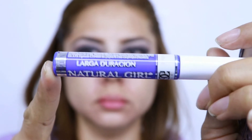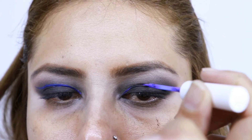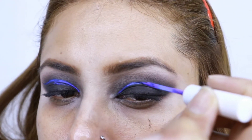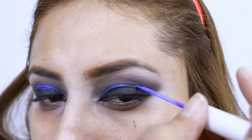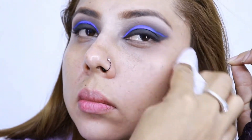Ahora vamos a hacer un delineado con este producto de la marca Natural Girl — el tono se los debo porque no lo traía en el envase. Voy a hacer un delineado como si estuviera limpiando mi párpado móvil, pero no voy a rellenar con este producto porque después vamos a rellenar con glitter. Voy a limpiar el exceso de sombra que me cayó en la parte inferior y también la esquina del párpado superior.